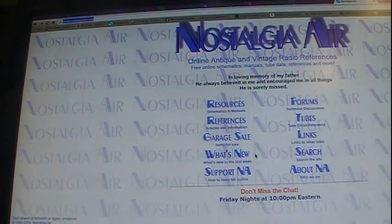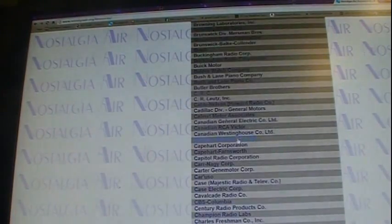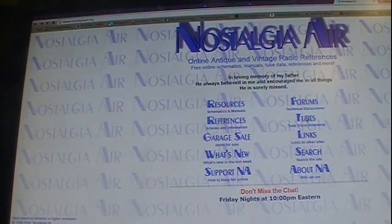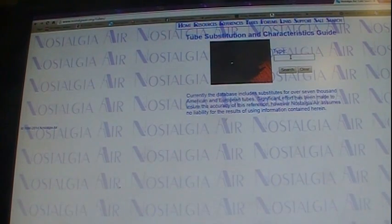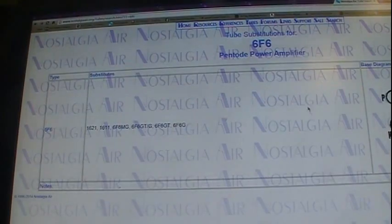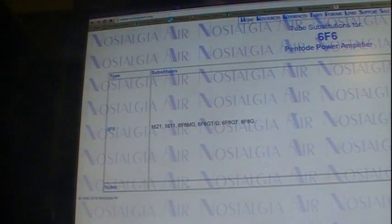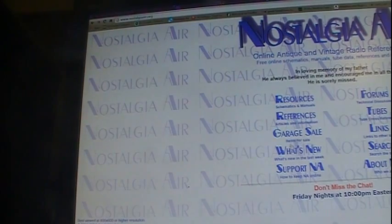Another site is Nostalgia Air — it's a free site, and it's all Rider's. I believe it is fully complete. You just go to Resources, click on it, and it's got all your radios. They also have a tube lookup site — you type in your tube, say a 6F6, and it'll give you the pinout and any substitutes. They also have reference articles, items for sale, and a forum.